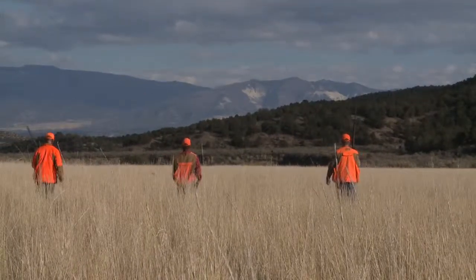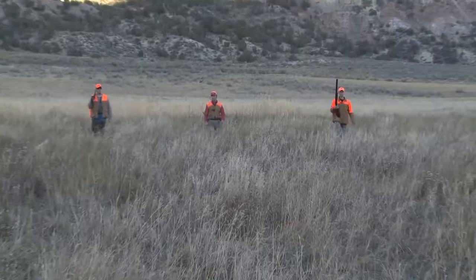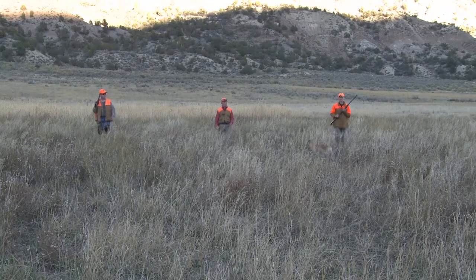It is a dizzying diversity of cover and species to hunt with the help of English pointers and the remarkably versatile pointing Labradors — a pure joy to watch in the field.